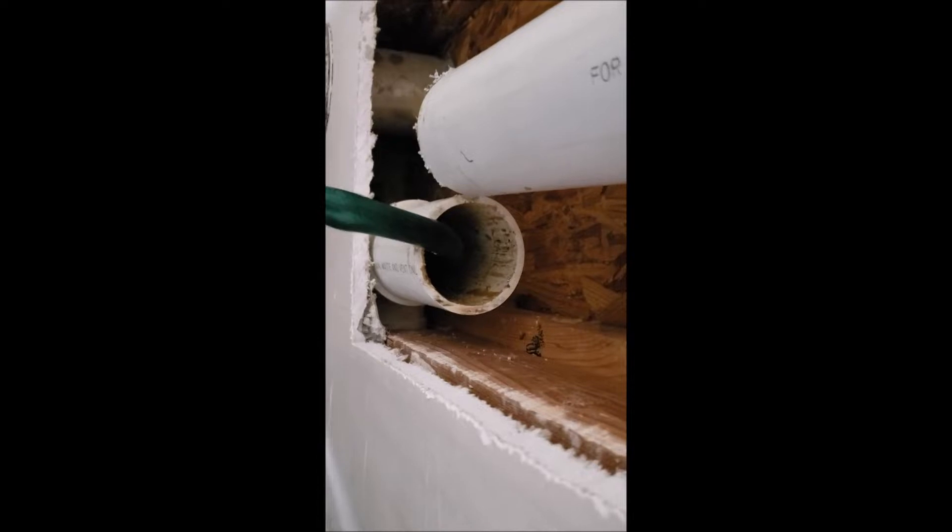Right here to the right there's a vent pipe, so you gotta make sure you get down below that — if you don't get below it you can do no good. Now I'm down below it, so we're gonna turn on some water slowly and watch what happens — see if we can clear a clog or see if it backs up somewhere.